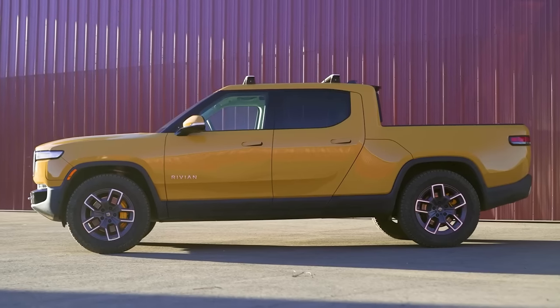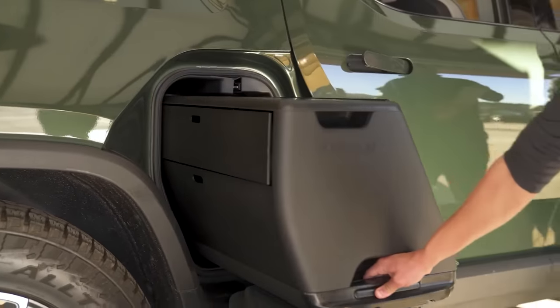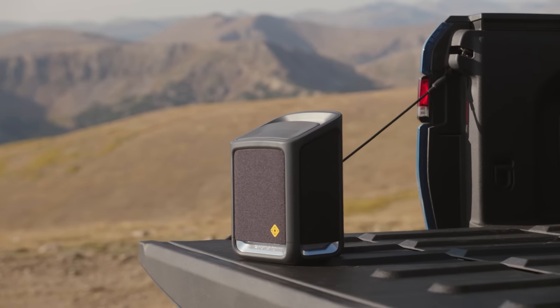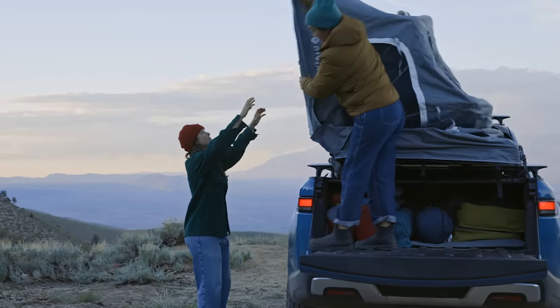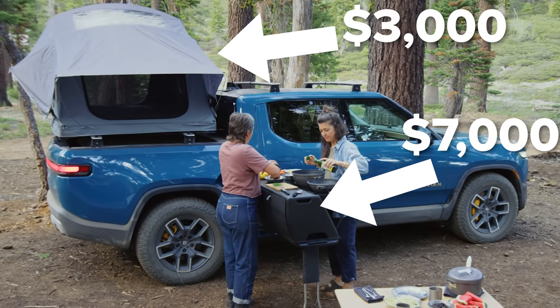The Rivian R1T is a seriously cool electric pickup truck, and you can get it with plenty of unique accessories. My favourite is the camping kitchen — it slides out from behind the back doors and has everything you need for a night in the wilderness. There's an induction hob that runs off the truck's battery, and there's even a sink with a four-gallon water tank. You can also blast some tunes using the portable speaker Rivian fits in the centre console, and there's even a tent that attaches to the pickup bed. The camp kitchen costs almost $7,000 and the tent is almost $3,000.